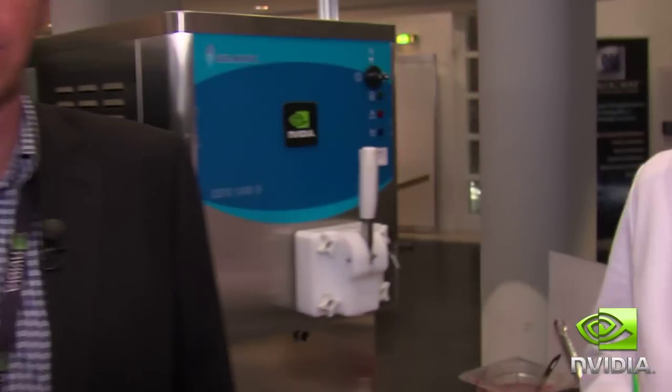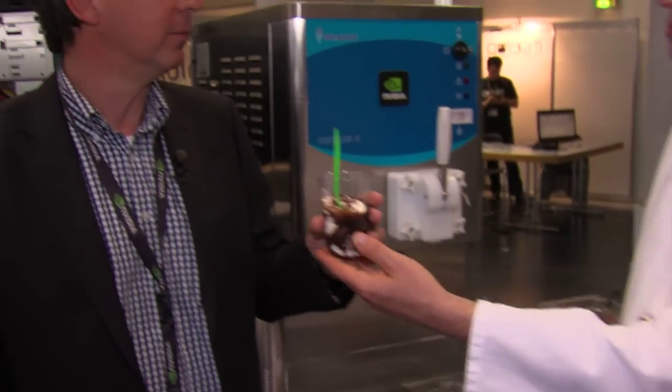So guys, come on to FMX — the first GPU-accelerated frozen yogurt machine is waiting for you. Thanks. You're welcome.